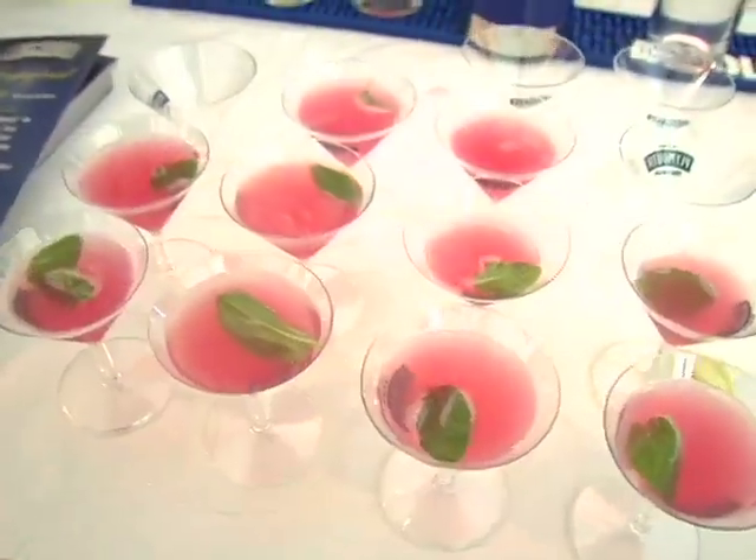Very excited to be here with a guy whose name is Dale DeGroff — they call him Mr. Cocktail. What is the key to a great cocktail? Fresh juices, real ingredients, and good recipes. Great cocktails are about having, as in food, the best ingredients: fresh juice, high-end spirits, and well-made.